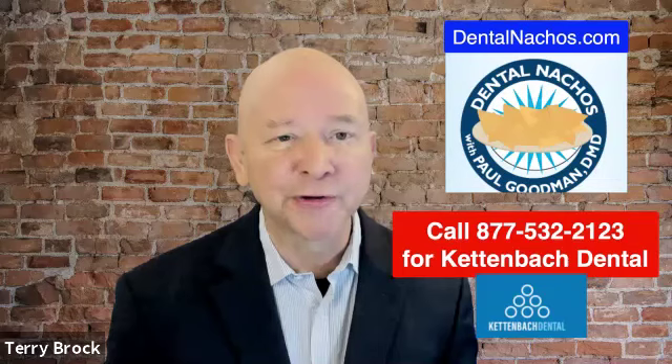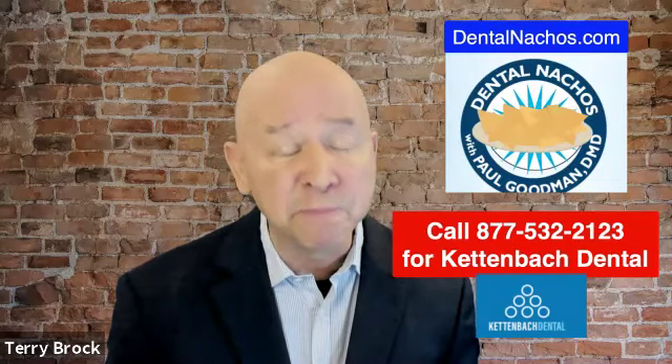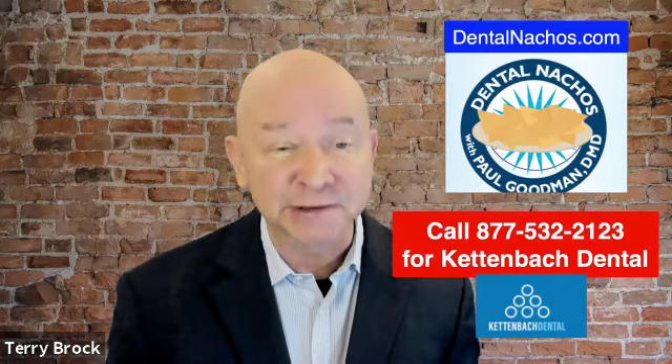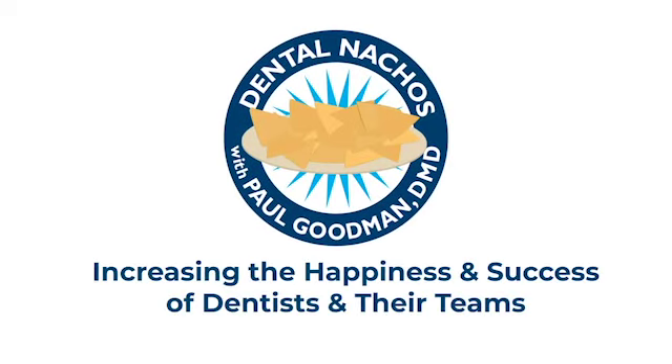Well Dan, we appreciate what you're doing. We at Dental Nachos have worked with you for quite a while and we know that you have helped many dentists, including Dr. Paul Goodman, our Dr. Nacho. We appreciate what you're doing, and thank you very much for being with us today. Terry, a pleasure. And thank you everyone for considering Kettenbach.